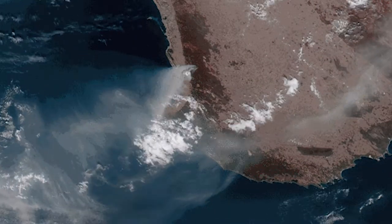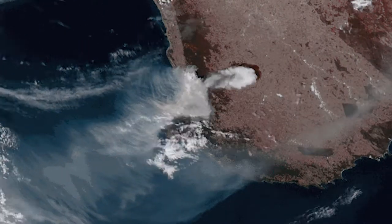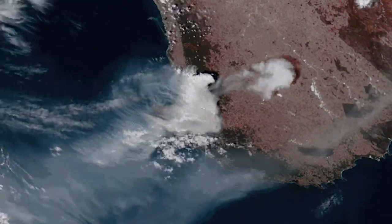On a much smaller scale and in full color, Himawari-8 captures smoke from wildfires. This is near Perth in southwestern Australia. The heat from the fires helped bubble up convective thunderstorm clouds — what we would call pyrocumulonimbus.